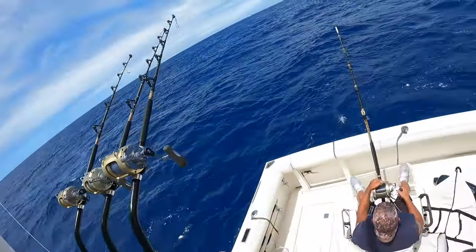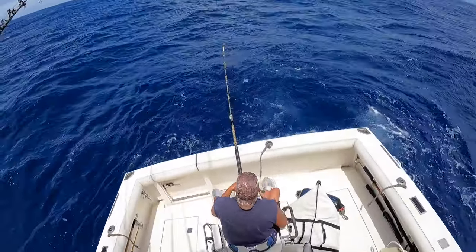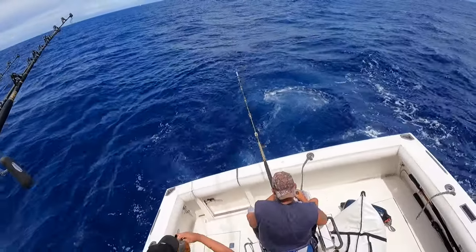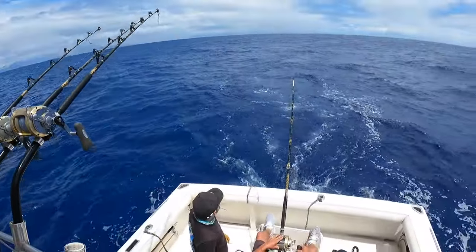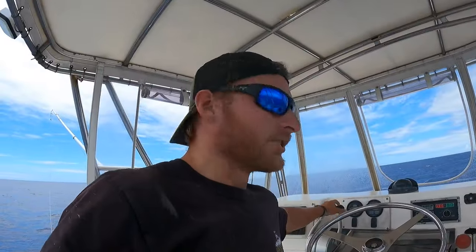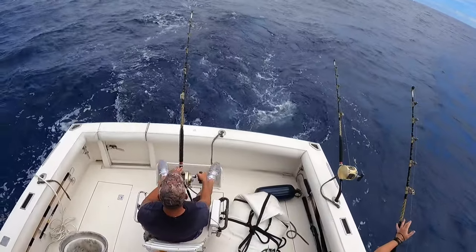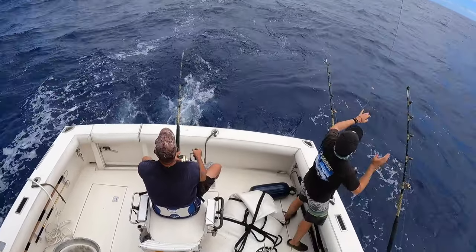Ten minutes in and we're getting line back — about 200 yards out now. Unfortunately, he just popped off. Good angle but just an unlucky pulled hook. Set back up and keep trolling. Oh man, he was right there too — unreal. We just got into a little flutter pile and we've got another fish on. Pretty sure it's going to be an ahi, on a 9-inch Leroy Blueberry lure.